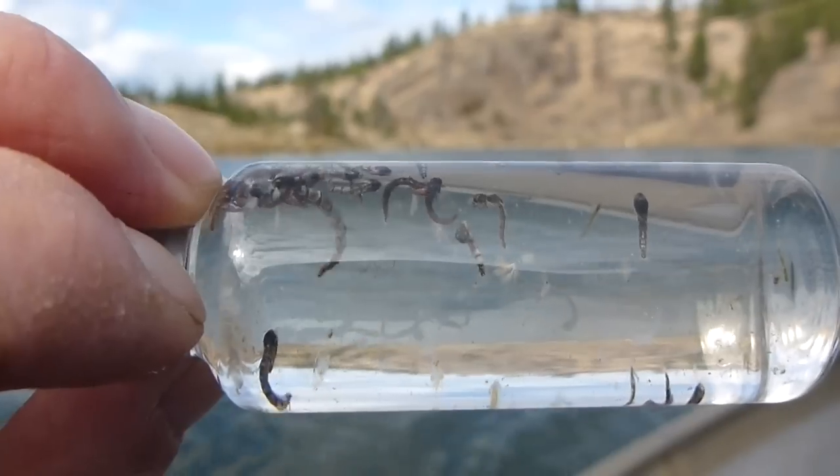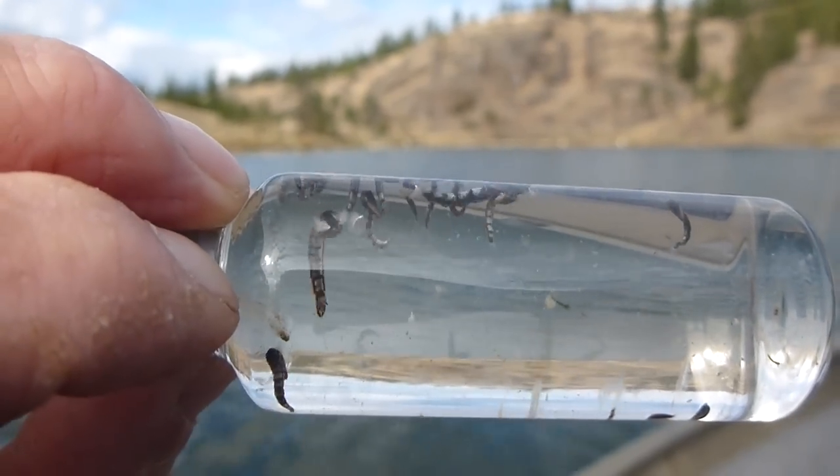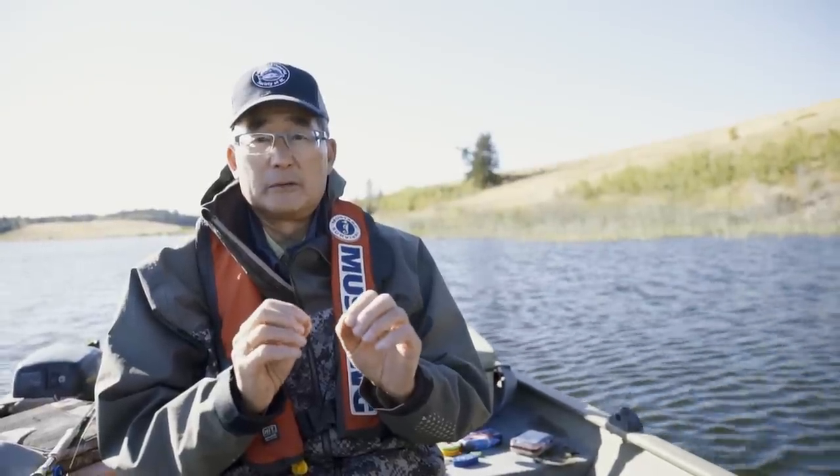Trout aren't feeding on the larvae when they're in their tubes at the bottom of the lake, but they really gorge on the pupa. During a pupal emergence or chironomid hatch there are literally hundreds of thousands coming up through the water column, making it a very easy meal. For trout and any fish species it's all about minimizing energy required for the greatest food intake. The pupae are helpless in the water and the fish just open their mouth and suck them in, getting a big meal. That's the chironomid life cycle — very important to understand because they are such a significant trout food source.